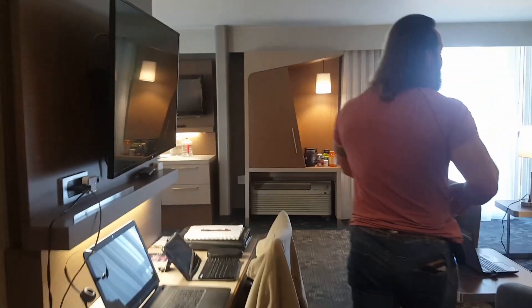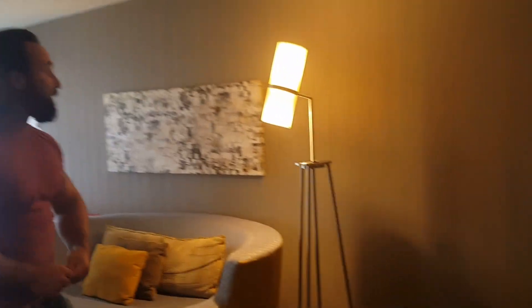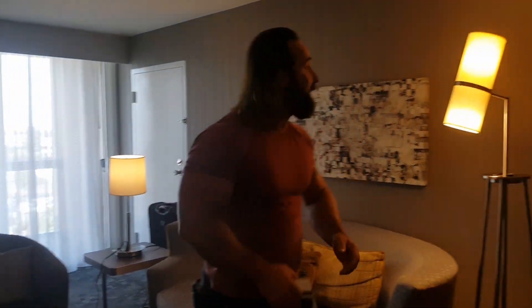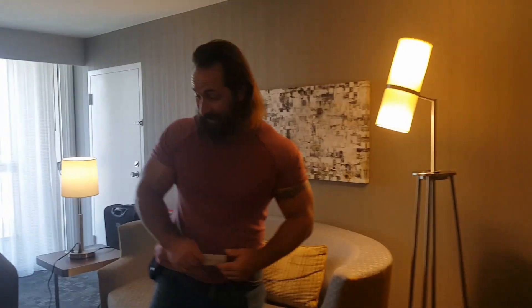Coming to the room, it is an open layout. Fun fact: this is not a telescope. When I came in I was all excited — I thought we had a telescope to look out at some great celestial bodies out here in Southern California. It's actually a light. That was also an embarrassing moment last night.